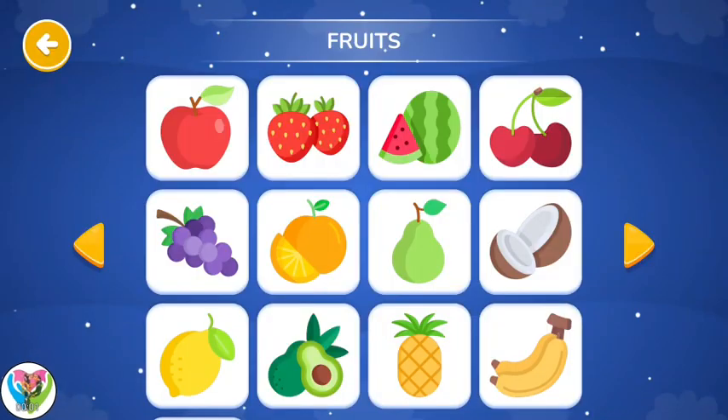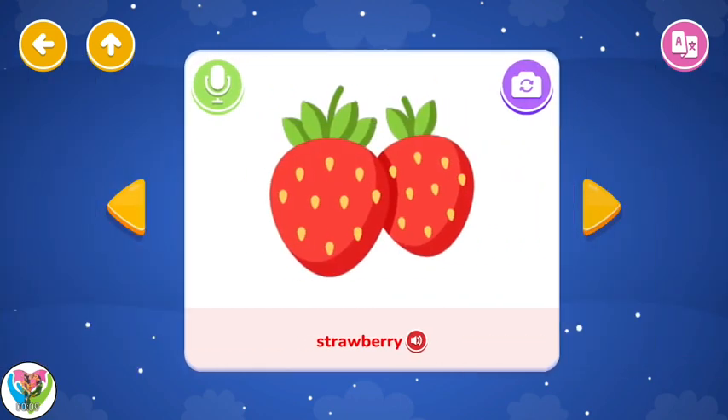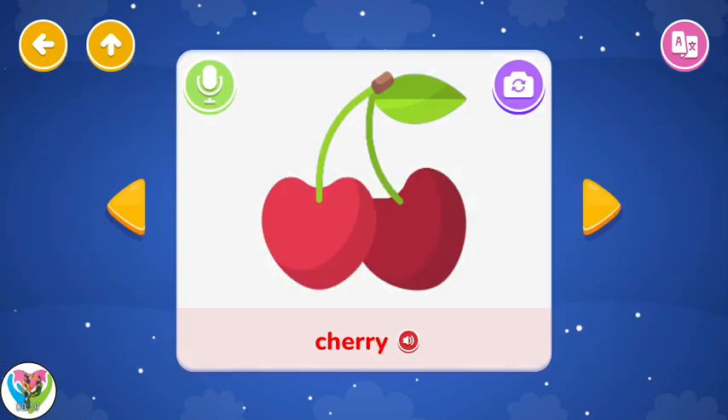Fruits. Apple. Strawberry. Watermelon. Cherries.